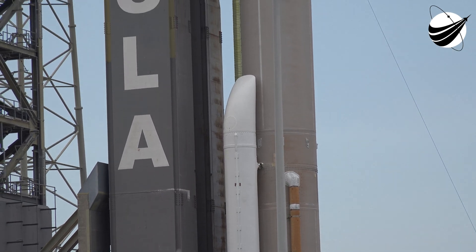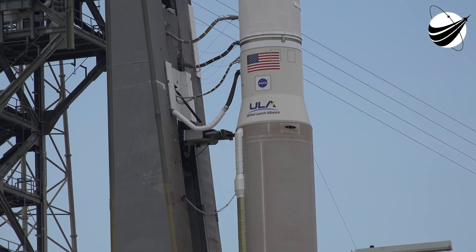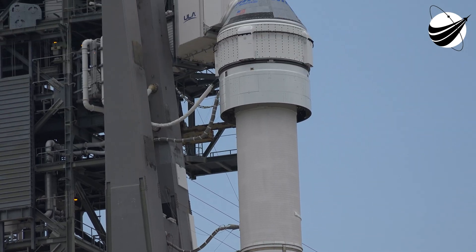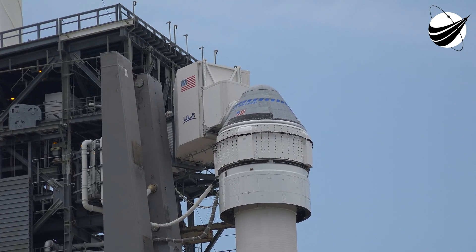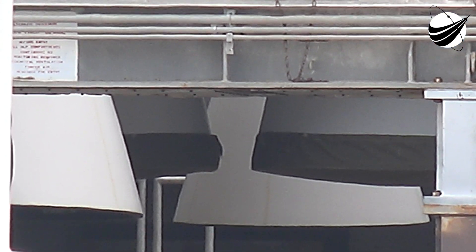Atlas systems: propulsion, go. Hydraulic, go. Pneumatic, go. LO2, go. Water, go. Centaur systems: propulsion, go. Pneumatic, go. LO2, go. LH2, go. Has gas, go.